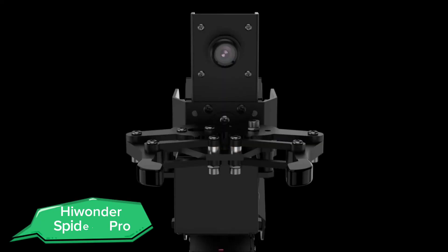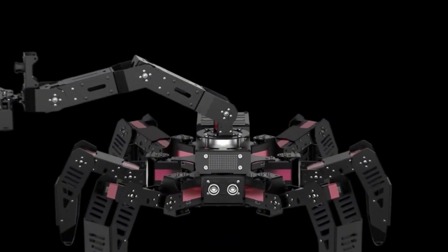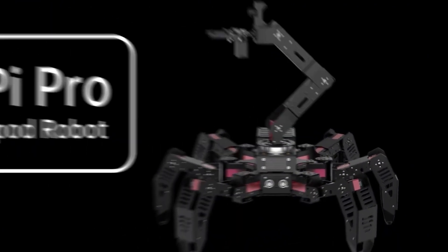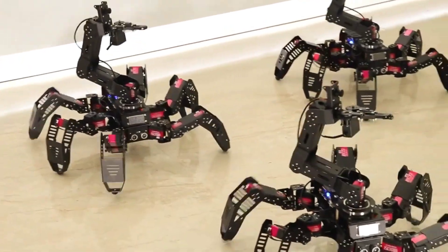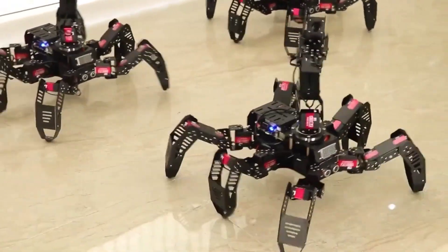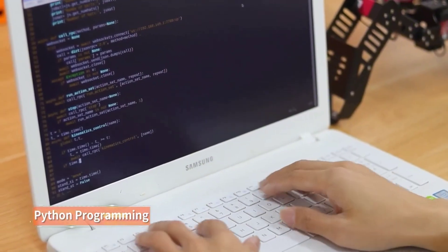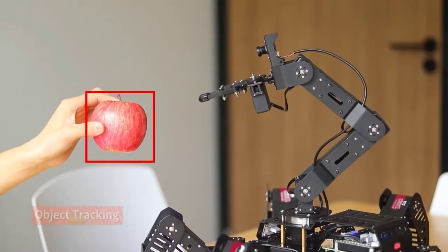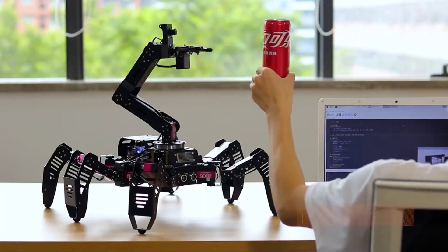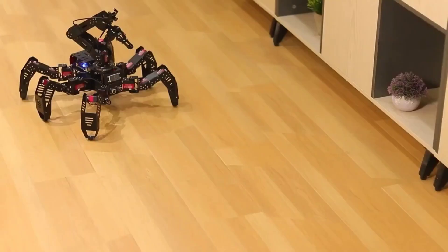Next, we have the High Wander Spider-Pi Pro, a versatile and programmable spider robot designed for education and research. This six-legged robot is equipped with a Raspberry Pi, allowing users to program and control it using various coding languages. The Spider-Pi Pro can perform a wide range of tasks, from simple movements to complex maneuvers, making it an excellent tool for learning robotics and AI.